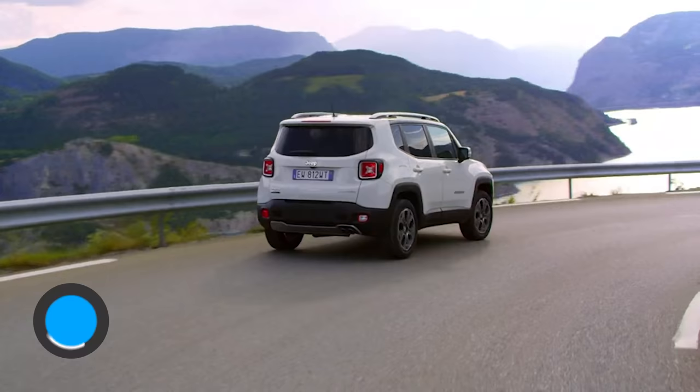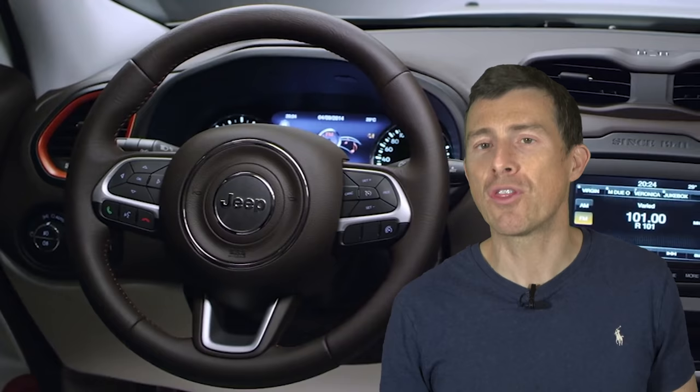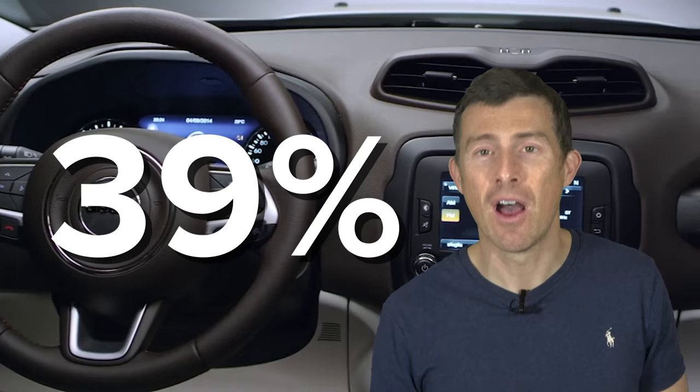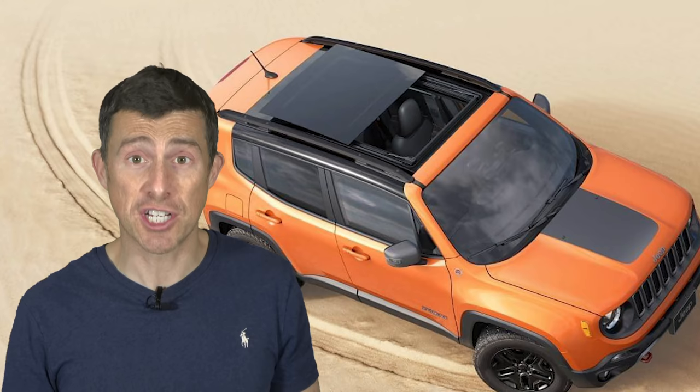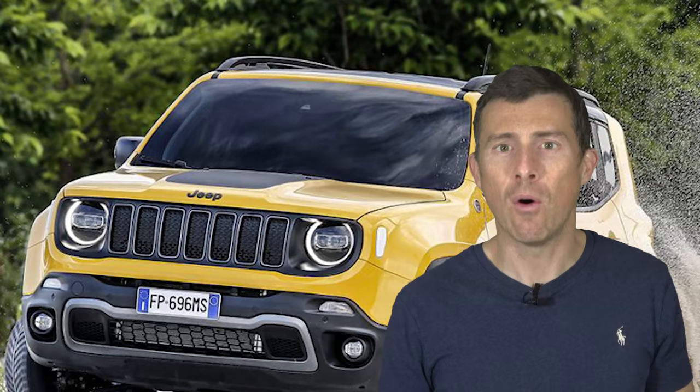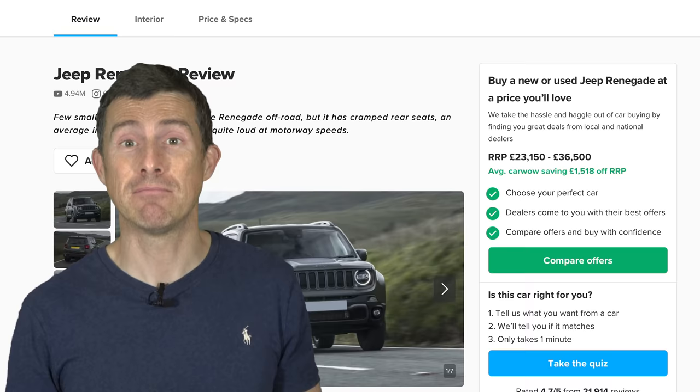First up on my list is the Jeep Renegade. If you start with an entry-level two-wheel drive Longitude model with a 120-horsepower petrol engine, it'll cost a little over £23,000. But if you tick every single box on the options list, it will add almost £9,000 to the price, meaning this Jeep ends up costing more than £32,000 — a 39% increase over the original list price, which is 1% more than the Maybach. One of the most expensive options is the £1,200 panoramic glass roof, plus various vinyl decals and bumper trims. You can actually save around £1,400 on average if you buy a Jeep Renegade through CarWow.